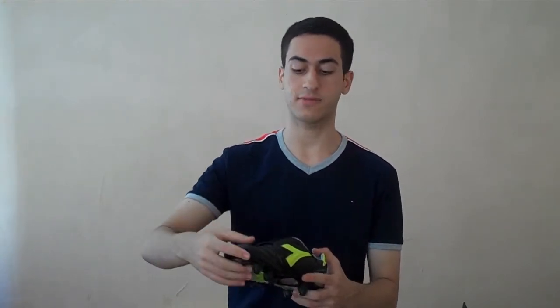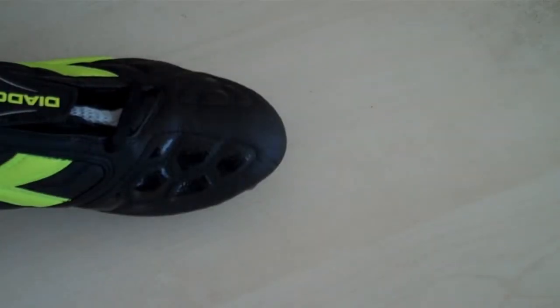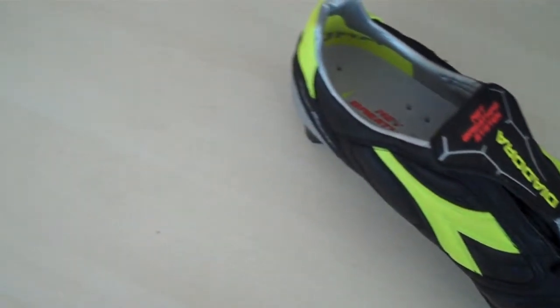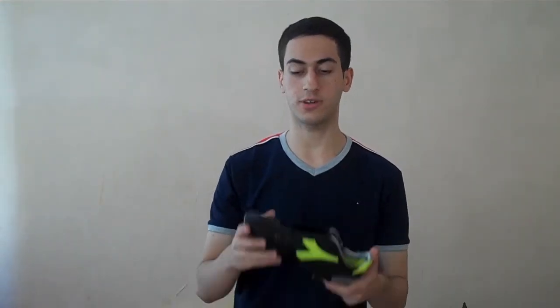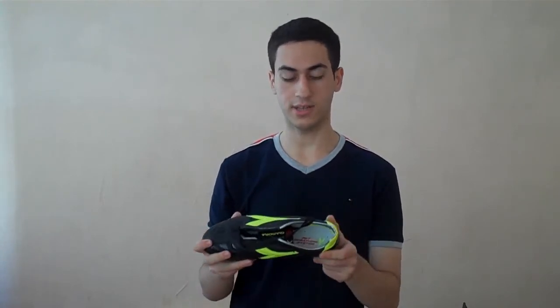The anti-stretch stitching makes sure the shoe expands and breaks in the right way. If the shoe breaks in too much from the instep, the fit won't be what you wanted — you need it to break in from the little toe area so your foot aligns with the last. Anti-stretch stitching on the instep and top of the foot helps with this. There's also the logo on the outside instep and on the insole.